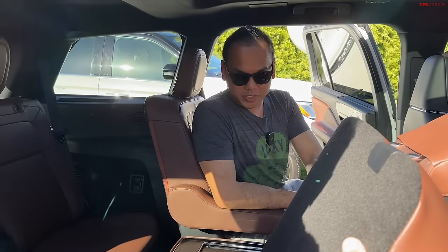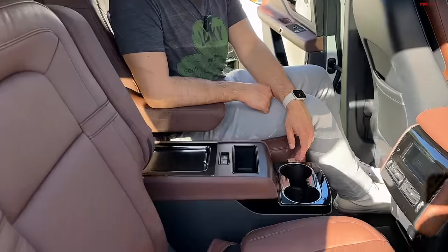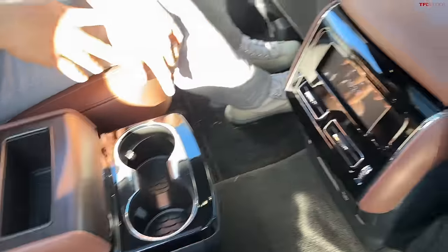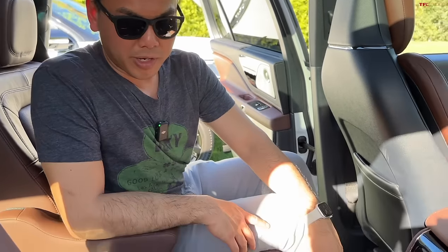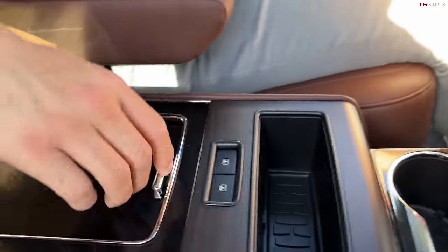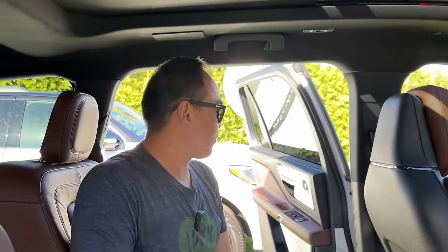It makes it easy to get into the third row because this center console doesn't move, so that's your only way back there. Lincoln said this has around 39 inches of legroom in the second row. You can see there are rear seat air vents, and you can get heated and ventilated seats in the second row. You have a little 5.8-inch screen, and from this console you can open and close the sunshade of the roof. To me, this almost feels as nice as the front row.